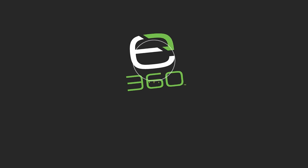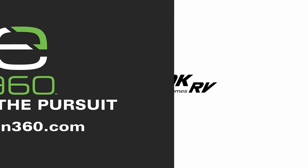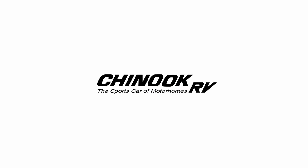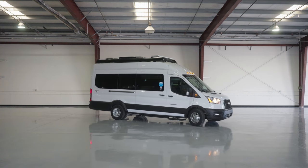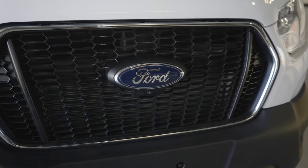Hey there, adventure seekers! I'm Gabrielle with Xbeyond 360, and today we have something truly special to share with you: the Chinook RV Bayside Class B van. Get ready to embark on unforgettable journeys with this top-of-the-line camper van built on the Ford Transit 350 heavy duty all-wheel drive chassis.